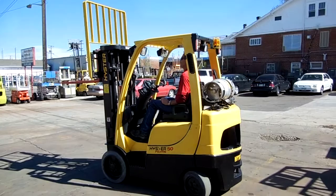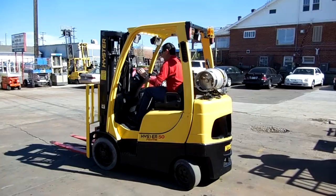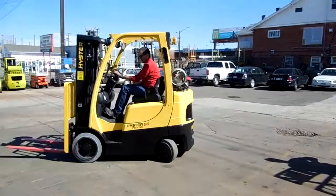This forklift has the Fortis series Duramax transmission. It applies engine braking for you — it will even hold the brakes on a hill. If you're on a grade, it'll hold the forklift. Watch as Wade lets off and it applies the brakes.